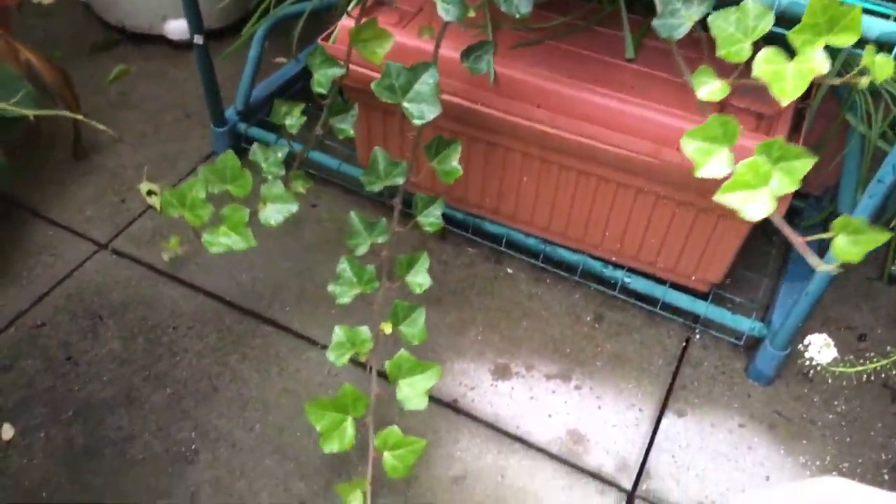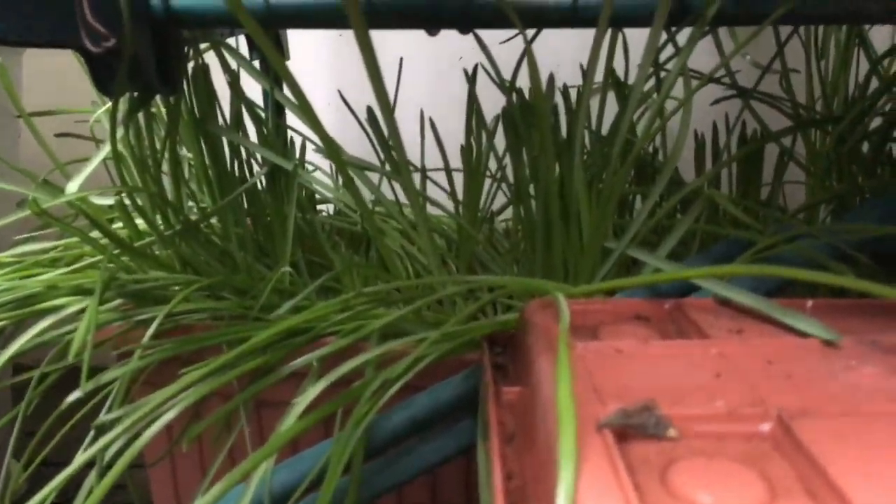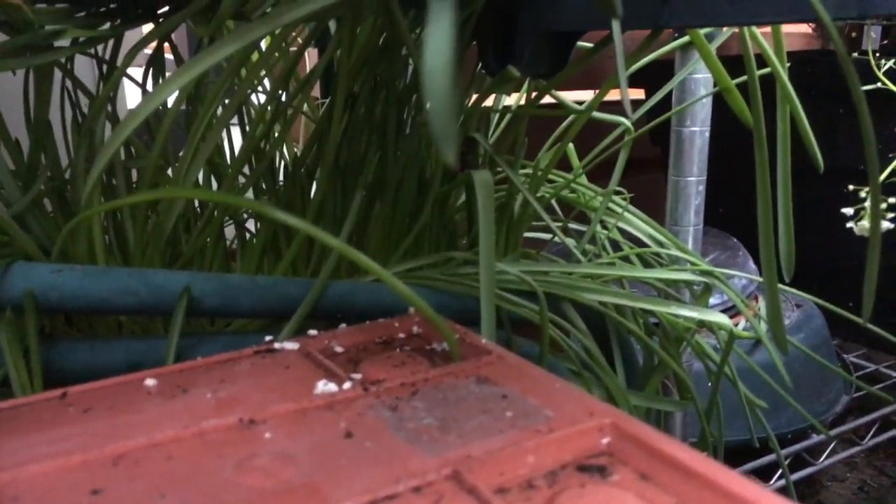Succulents looks pretty much the same as last week — still colorful and lively. And then down here we have this English ivy. You can see it's still growing.